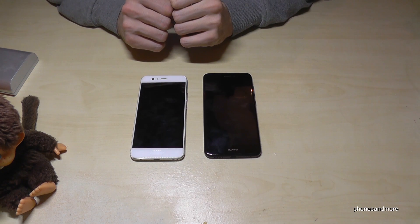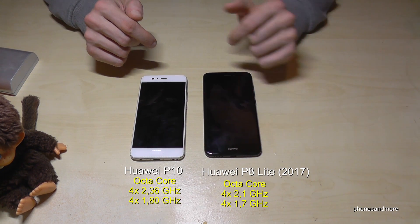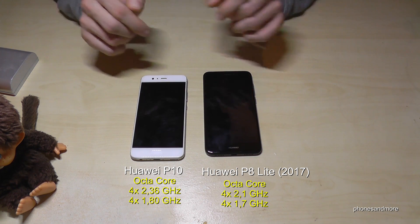Hello everybody. I want to show you with this video a quick speed test between the Huawei P10 and the Huawei P8 Lite in the version of 2017. So let's start with the first speed test on the phone.